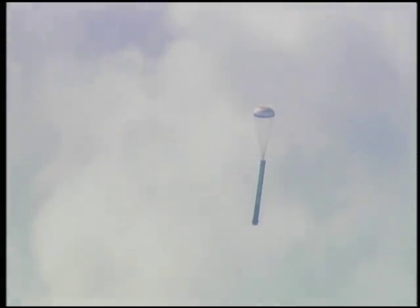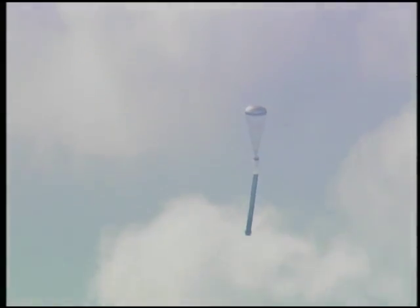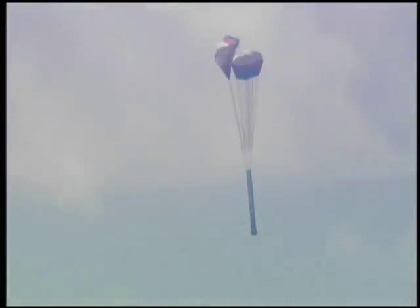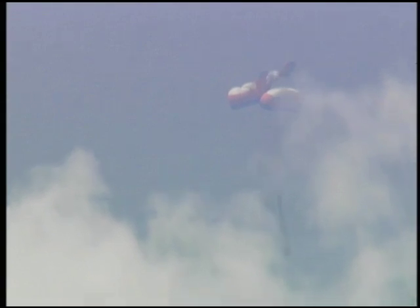All three chutes make it to the first inflation position, but the chute on the left quickly deflates and fails, trailing a streamer which appears to strike the chute in the middle, perhaps damaging it as well. So just prior to water entry, we essentially have one and a half chutes suspending the booster. You can also see the nozzle extension pyrotechnically severed at the bottom of the booster just before water entry. The booster hits at a higher velocity than planned, which causes a hard slapdown and buckling of the aft segment motor case.